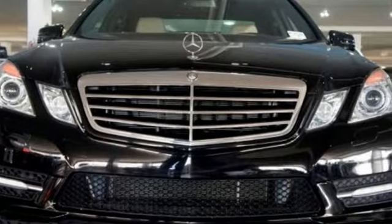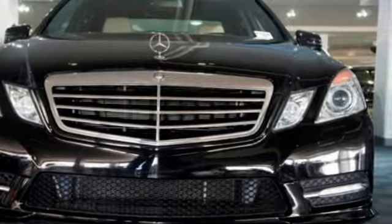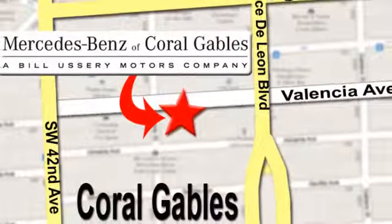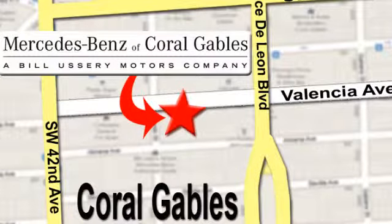Come in today and take it for a test drive. At Mercedes-Benz of Coral Gables, our goal is to help you discover the true joy of driving. We're conveniently located just west of I-95 at 300 Almeria Avenue.